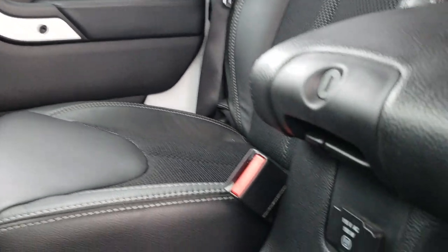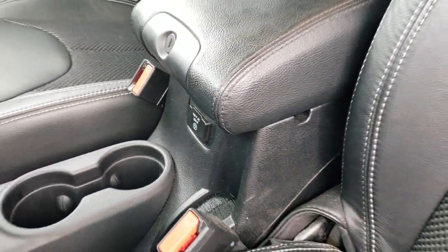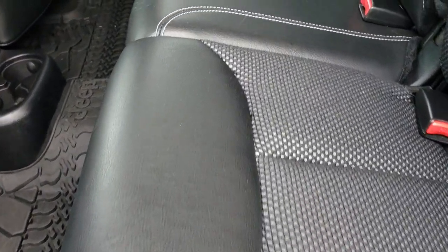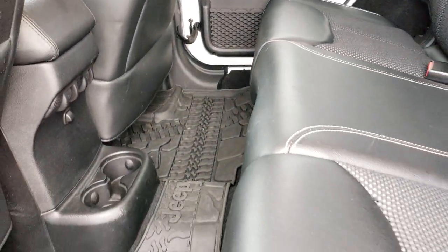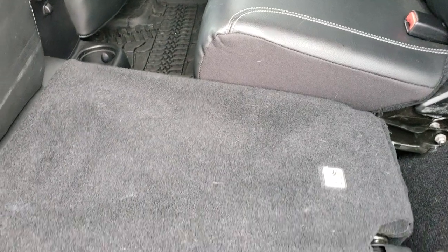There is a 115 volt, 150 watt plug-in right there. As we go around to the back seats, they are just as clean as those front seats — no rips, no tears. It has the LATCH child safety system, all weather floor mats back here, and these seats do fold down for extra storage.